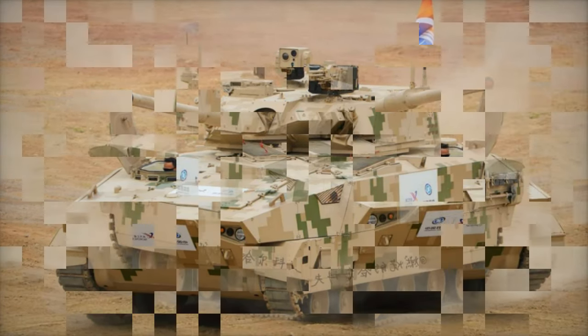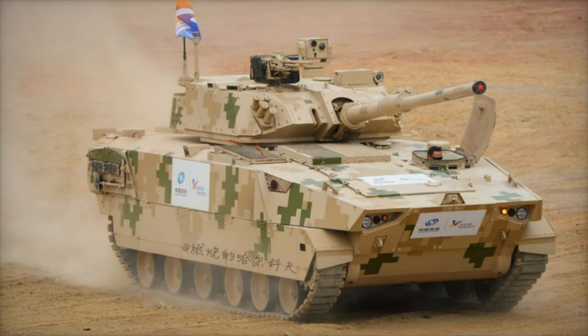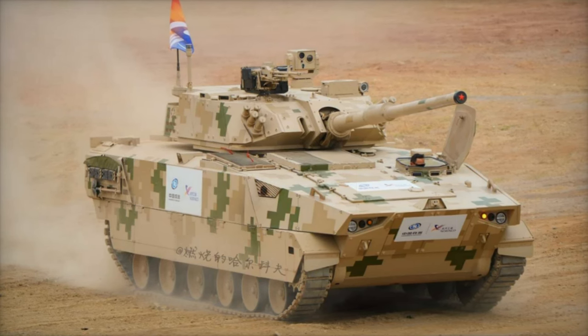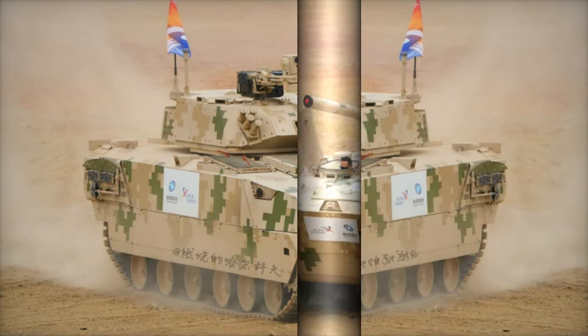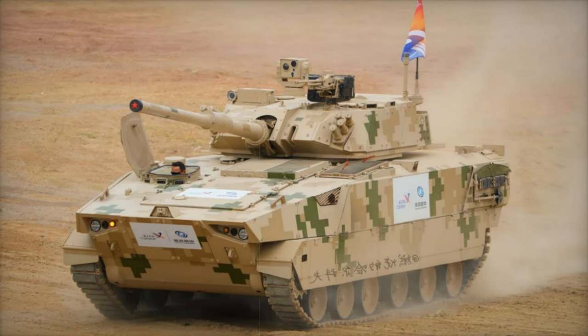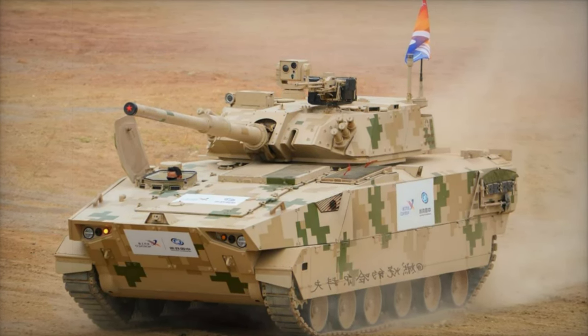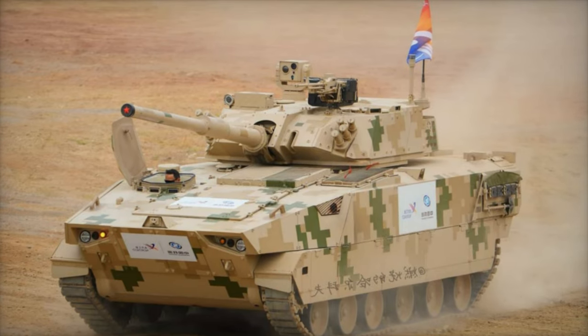The VT-8 is poised to make waves in the global light tank market, offering a modern, cost-effective solution for countries seeking agility, firepower, and ease of integration. As China continues to position itself as a key player in the defense sector, the VT-8 may be the first of many Chinese-made armored vehicles to see widespread adoption worldwide.